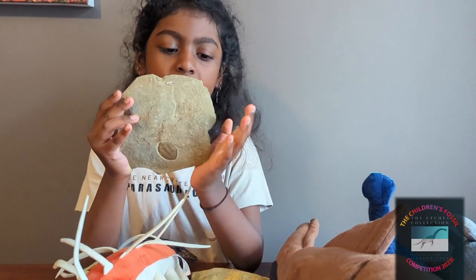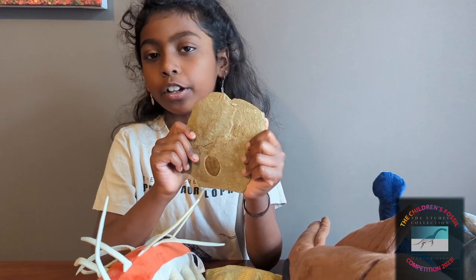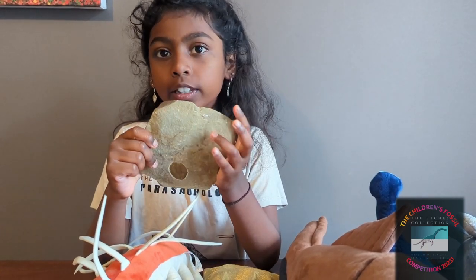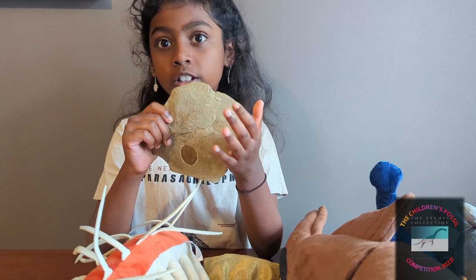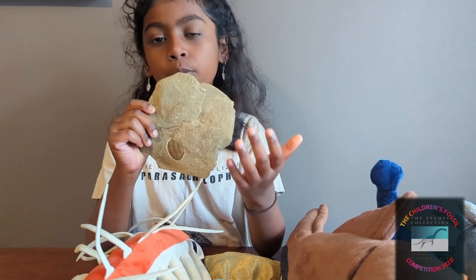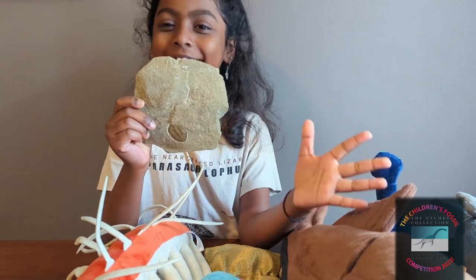I'm planning on entering it for the Etches Collection competition. You may be wondering why it should go there. Well, first of all, because it's a trilobite, and I do not think there are any trilobites in the collection. It is also significantly older than most things in the museum. I thought maybe it could be used to show the diversity of UK and British fossils. It is also a marine fossil, like everything else in the museum, so it's not completely out of place.